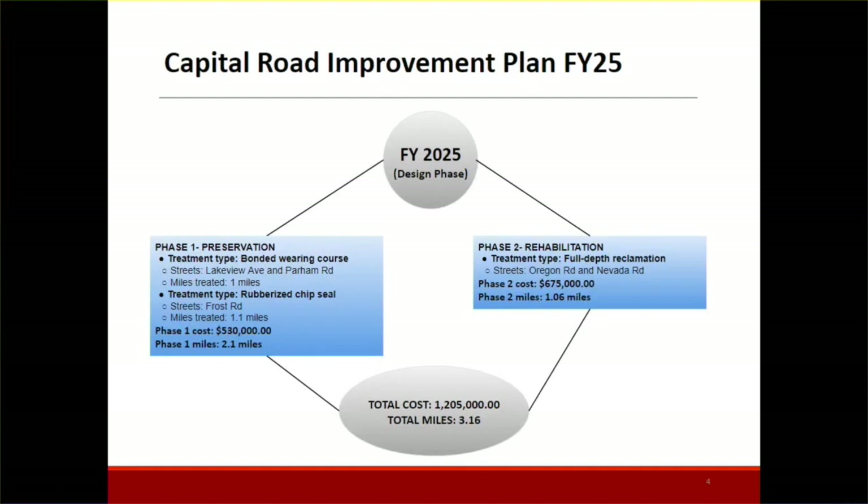Phase two is the rehabilitation portion of the project. The streets slated for that program are Oregon Road and Nevada Road, expected to treat about one mile of roadway and cost about six hundred and seventy-five thousand dollars. It's still currently in the design phase. Overall this program will be at a total cost of 1.2 million dollars, treating just over three miles.